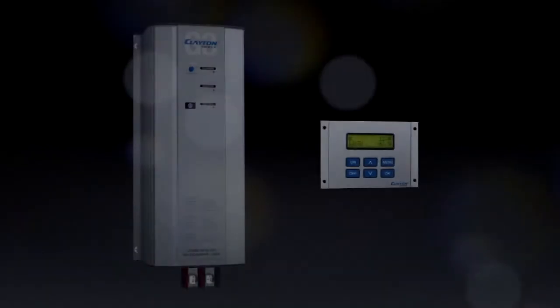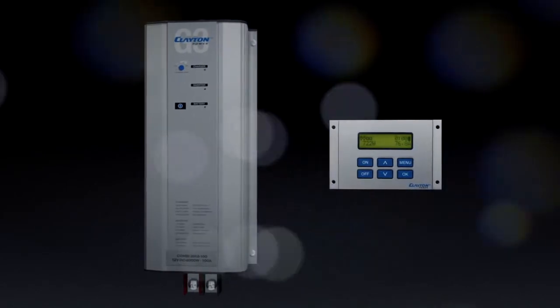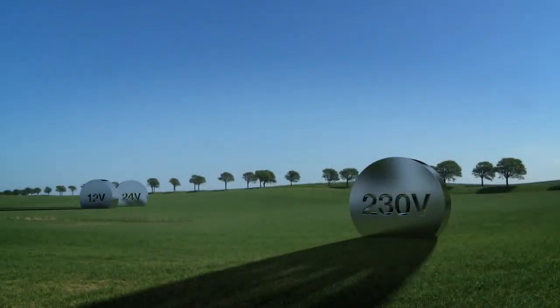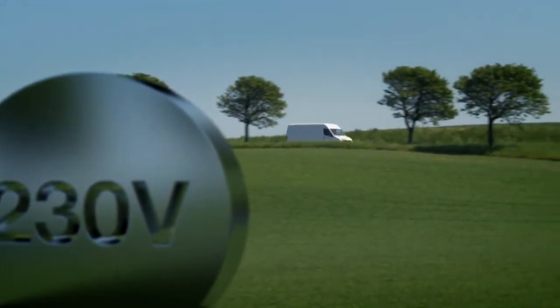The G3 combined inverter charger and display lets you monitor and control charging and consumption. The inverter converts 12 or 24 volt to 230 volt pure sine wave for demanding equipment. The charger charges batteries when connected to mains.